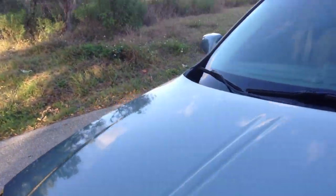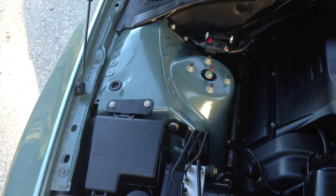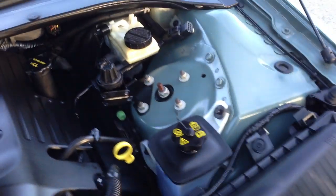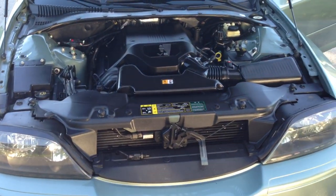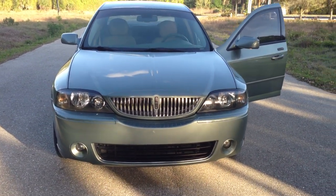Let me pop the hood and show you how clean the engine is. It doesn't get much cleaner than this. Look — you get right down in here and you can see how clean it is. Another shot from the front.